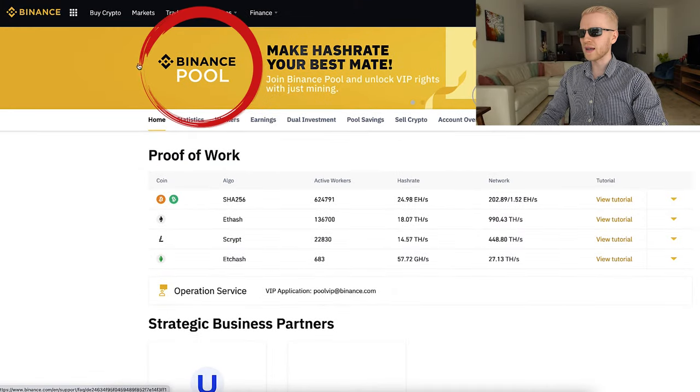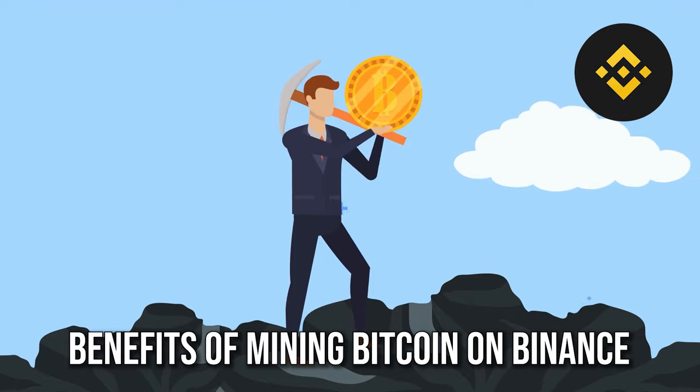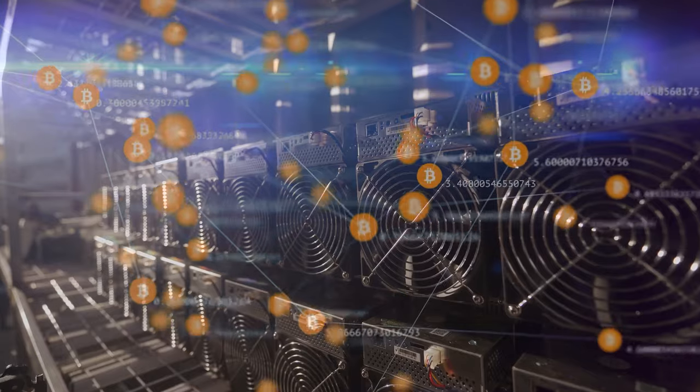In this Binance Pool tutorial, I will explain the benefits of mining Bitcoin on Binance. I will show you how to find it on your phone and also on your computer, so you can start mining cryptocurrencies.